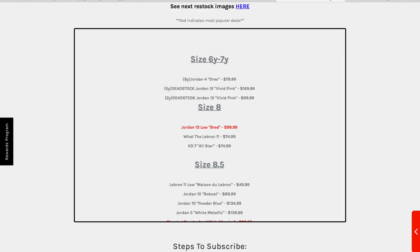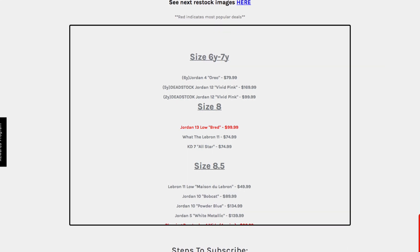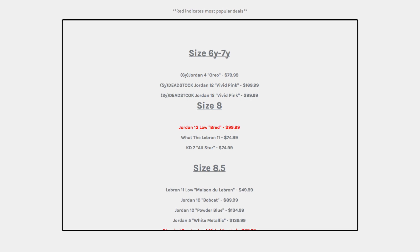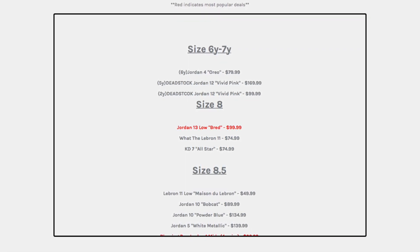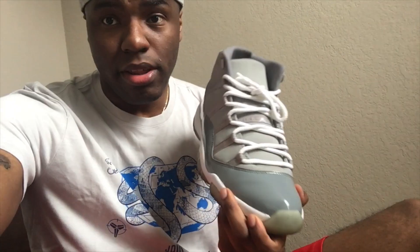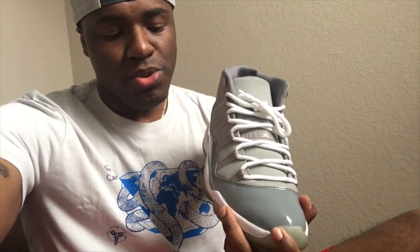The sizes range from high grade school sizes like sixes and sevens — I've seen some smaller than that — all the way up to size 14. It's just one pair, not a full size run or anything like that. On the website they'll tell you what shoes are going to be restocked on that Friday.